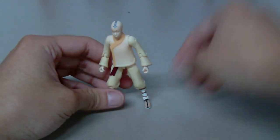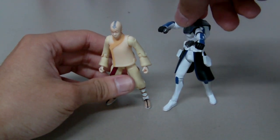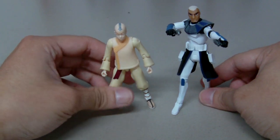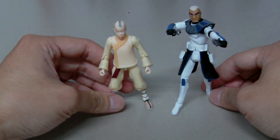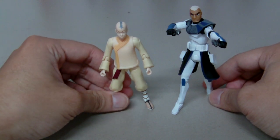Let me bring out Captain Rex for a size comparison, as that's the only other figure I have right now. I think the scale is good — considering Aang is a little kid in the show, he is pretty small compared to the regular 3-inch 3-quarter figures. So I think the scale is good.